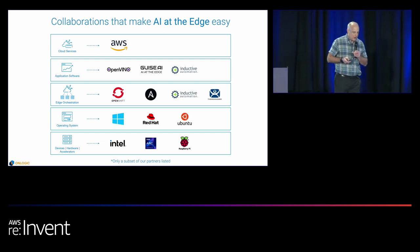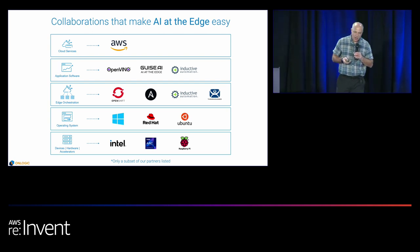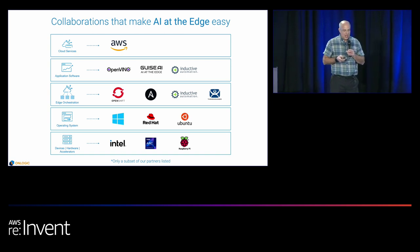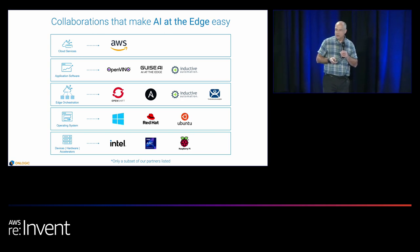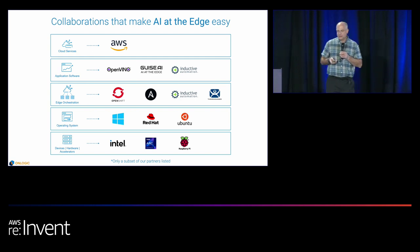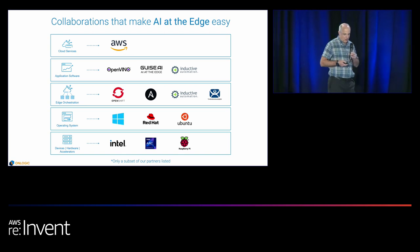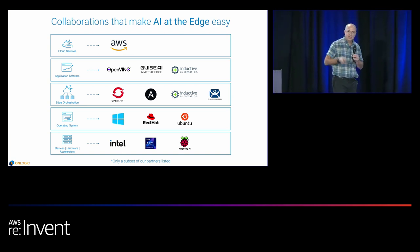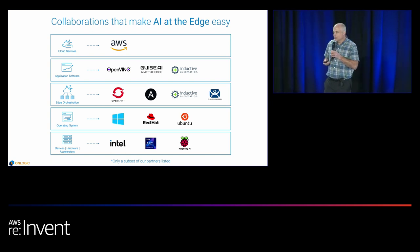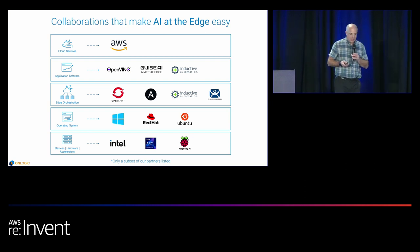Moving to the operating system level, we work closely with Red Hat — a leader in open source technology with optimized solutions for the edge. Moving to the edge orchestration and application software layer, we work with Intel OpenVINO — great for customers to benefit from the underlying Intel platform — as well as Gaia AI, a leader in the edge AI software space with great skills in solving real-world problems across various industries. And on the cloud side, AWS — we have hardware certified for those systems as well.